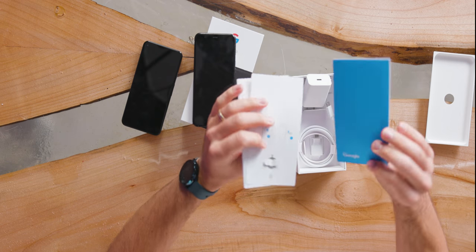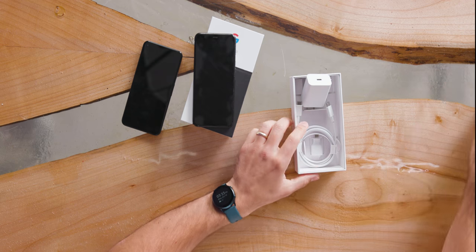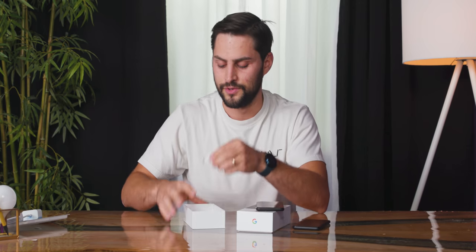In the box: a SIM card remover tool, some welcome package stuff you don't need, a power adapter for the wall — which iPhones don't come with anymore — and a USB-C to USB-C charging cable. It's an 18-watt charger; it's a good charger. They also include a data transfer tool, which I've never used and think they shouldn't even include — it's just bad for the environment and junk.